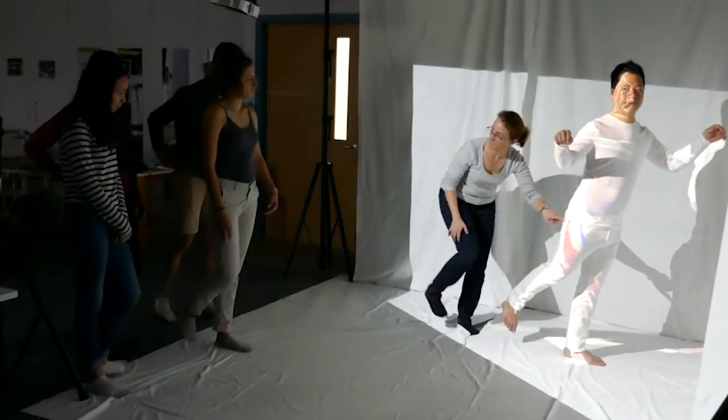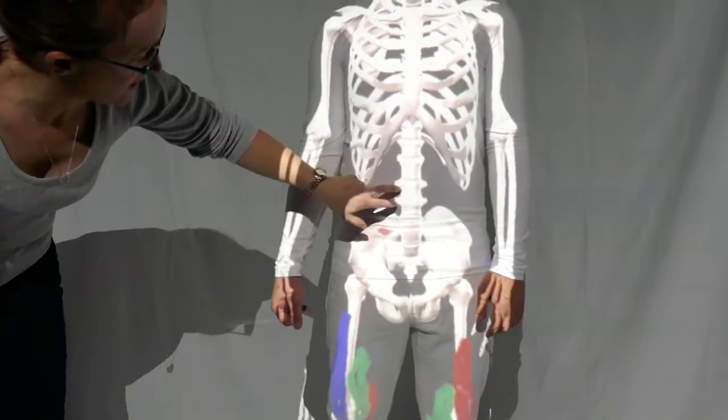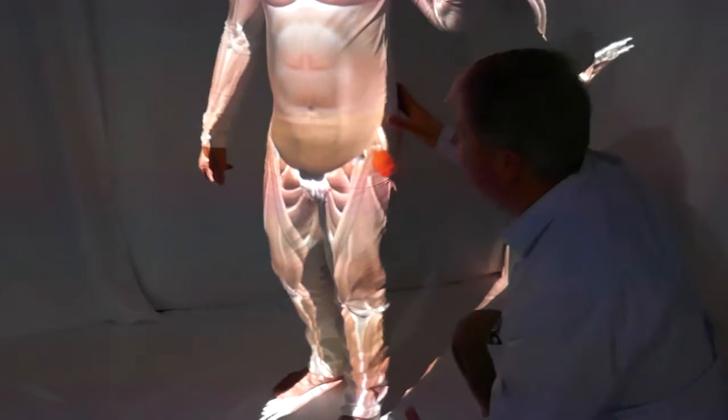The Augmented Studio aims at enhancing the student learning experience with augmented kinesthetic information and annotation to support interactive observation, with augmented visualization for better clinical understanding of human anatomy and musculoskeletal structures.